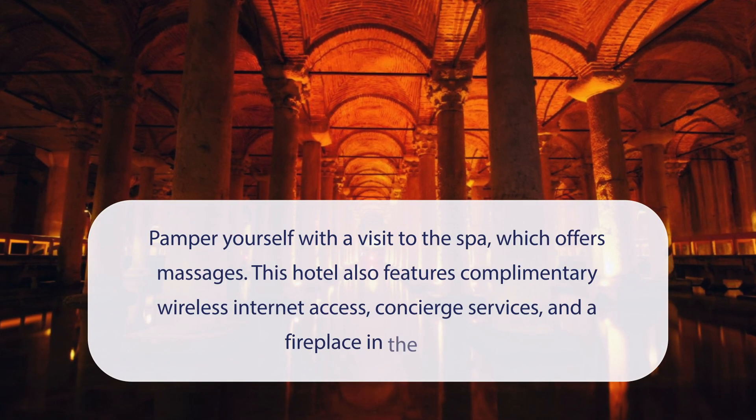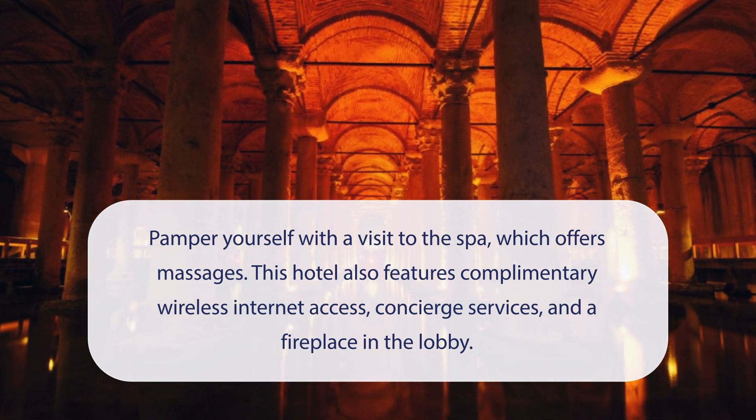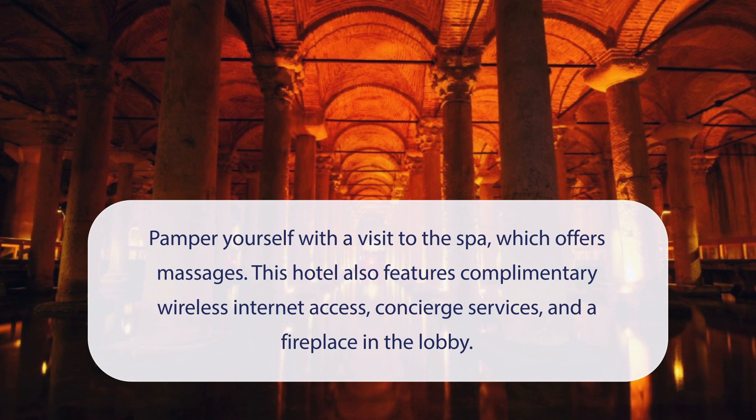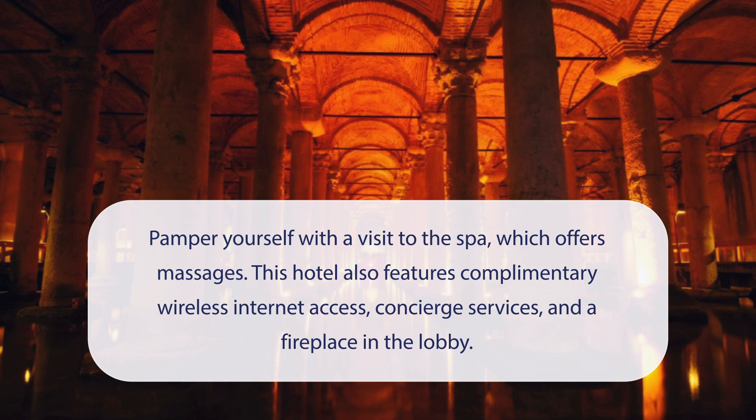At Gulak Hotel & Spa Special Category, you can pamper yourself with a visit to the spa, which offers massages. This hotel also features complimentary wireless internet access, concierge services, and a fireplace in the lobby.